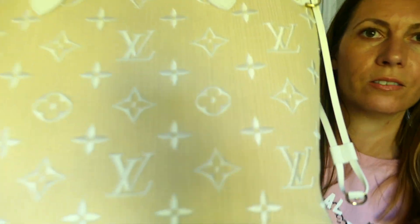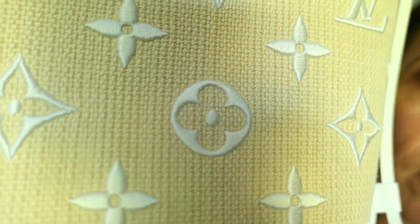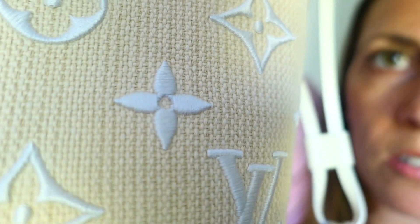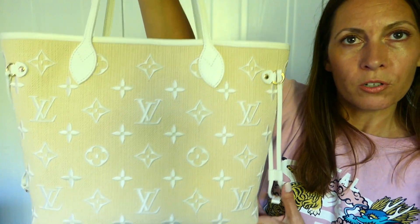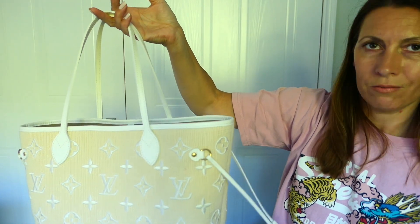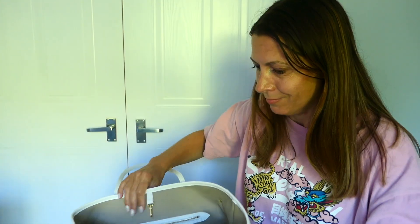I'm filming in natural light so hopefully you can see the raffia material. It's not coated — unlike the monogram canvas it's unfinished — and then the white monogram is embroidered. Hope you can see the stitching. The handles and the trim are white leather. They also do this bag in a version where all of that is black. I just had visions of this with white or cream trousers.